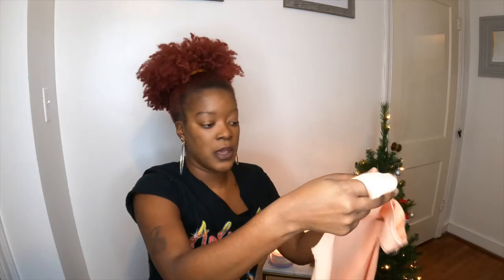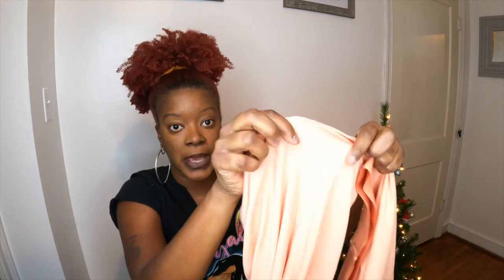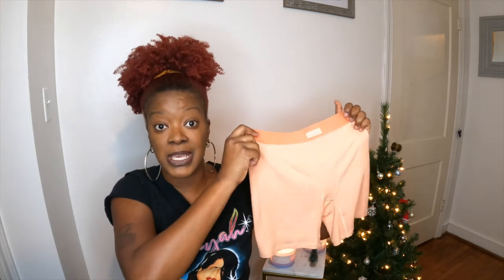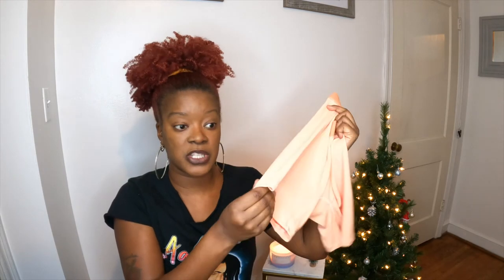You can rock the tank tucked in or scrunch it up as a slightly cropped tank. The stitching is done very well — I'm a stickler for stitching. I'm not sure how these will hold up in the wash; I'd definitely wash them on the delicate cycle. Also be careful — these can snag easily, so make sure your fingernails are well manicured.